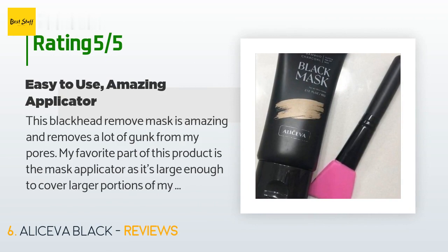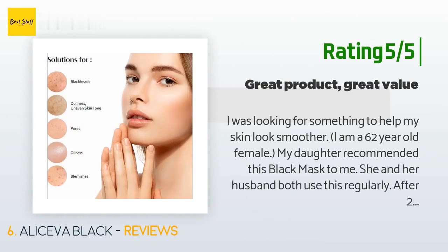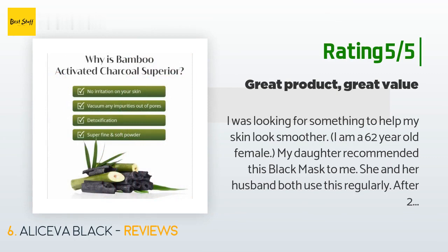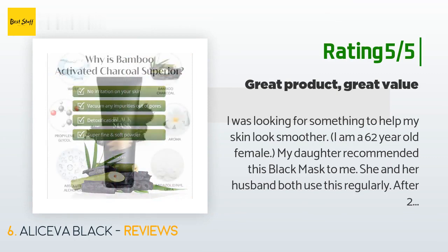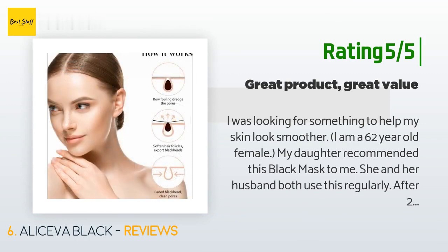A customer said: "This blackhead removal mask is amazing and removes a lot of gunk from my pores. My favorite part is the mask applicator — it's large enough to cover larger portions of my face like my cheeks, but small and flexible enough to maneuver around tight areas like around my nostrils. Definitely worth the purchase." Another happy customer said: "I'm a 62-year-old female — my daughter recommended this black mask to me, and she and her husband both use it regularly. After two uses my skin feels softer and smoother, and there's still plenty left, so I think it's a great value too."